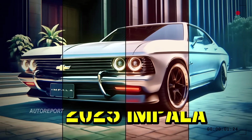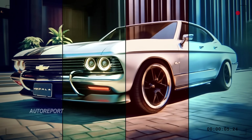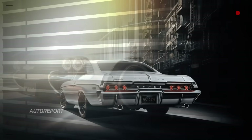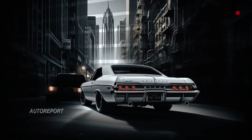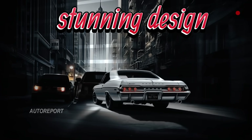Chevrolet has done it again with the 2025 Impala, a car that redefines the blend of classic charm and modern muscle. Is this the best-looking Impala ever? Stick around as we take a deep dive into its stunning design and roaring performance.